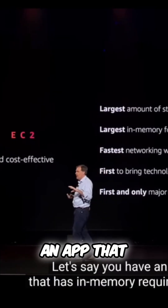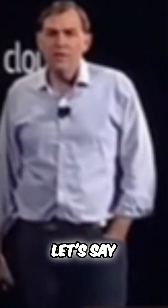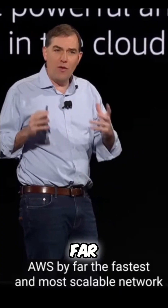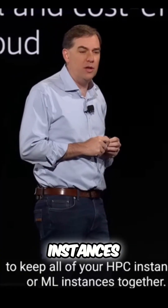Let's say you have an app that has in-memory requirements. We have instances with the largest footprint anywhere for those latency-sensitive needs that you have. Now, let's say you're running an HPC cluster or a large AI and ML cluster, and you need really fast networking to connect all of those nodes together. AWS has by far the fastest and most scalable network to keep all of your HPC instances or ML instances together.